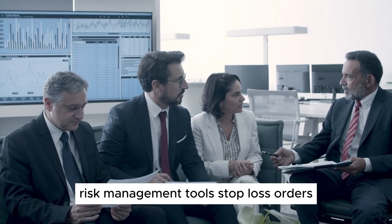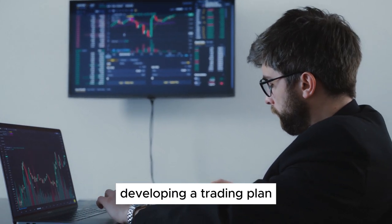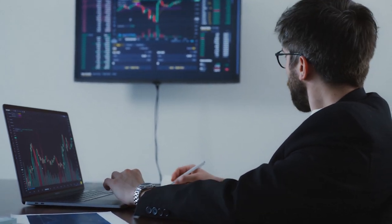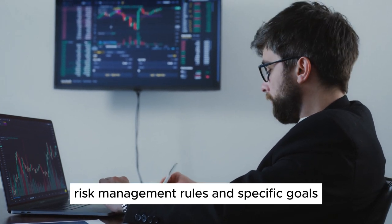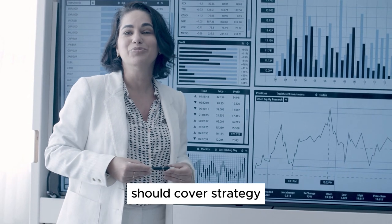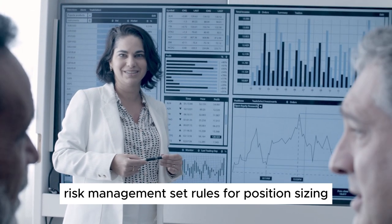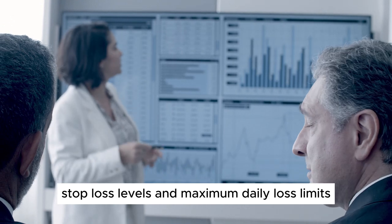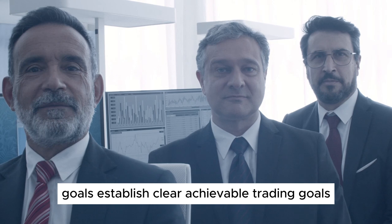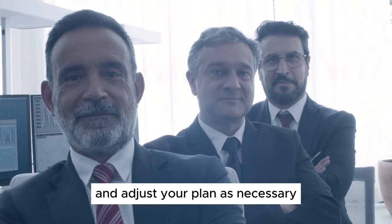Risk management tools: stop-loss orders and position sizing are vital for managing risk and protecting capital. Developing a trading plan. A robust trading plan is crucial for day trading success. This plan should include your trading strategy, risk management rules, and specific goals. It should cover: strategy — define the strategies you will use and under what conditions; risk management — set rules for position sizing, stop-loss levels, and maximum daily loss limits; goals — establish clear, achievable trading goals; and regular review and adjustment of your trading performance.